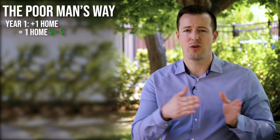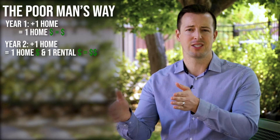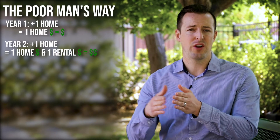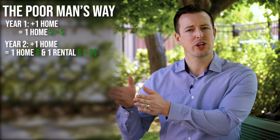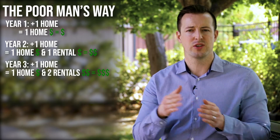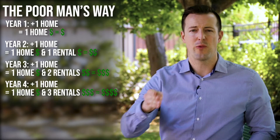You'll buy your first primary residence and live in it for one year. At the end of that year, you'll go out and buy your second primary residence and turn that first home into a rental. Then you'll live in the second one for another year, and by the end of year two you're going to buy your third primary residence. Those other two properties you'll hold as rentals. At the end of year three, you'll go buy your fourth property and you have three rentals.